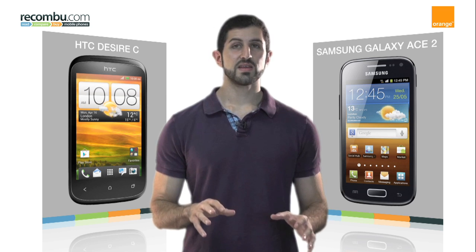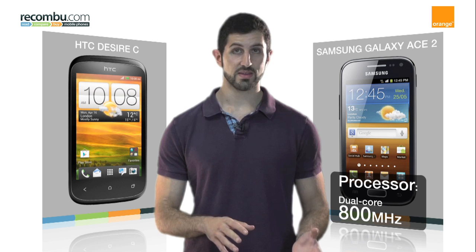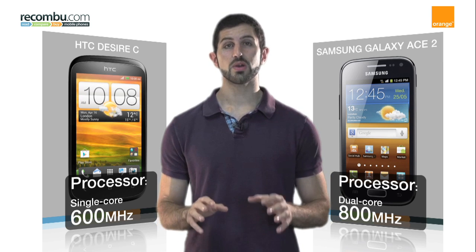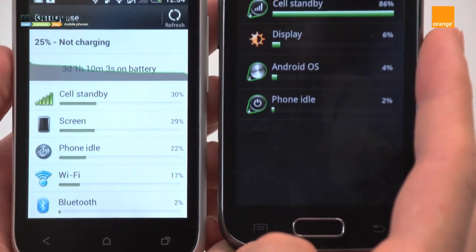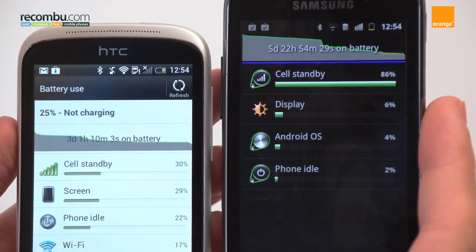The Samsung Galaxy Ace 2 also wins in terms of performance, thanks to its dual-core 800MHz processor. The Desire C's 600MHz processor in contrast is very outdated and won't cope with hardcore 3D games or heavy multitasking. When it comes to battery life, though, it's pretty neck and neck, with about a day and a half from both phones being a realistic expectation.